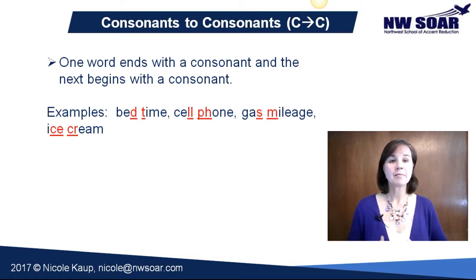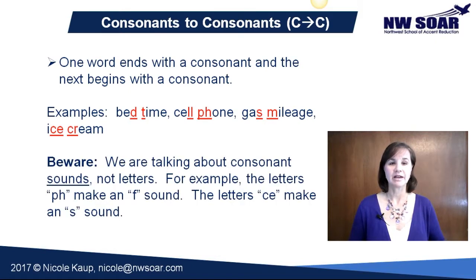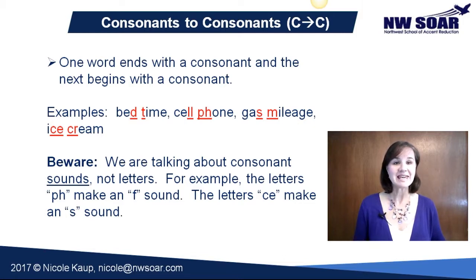Now we're talking about consonant sounds, not consonant letters. For example, the PH in 'phone' is actually an F sound — it's written with a P and an H, but the sound is an F. This is even more noticeable with 'ice cream.' The CE ending is an S sound. Notice that the E is actually a vowel letter — a written vowel letter — but the sound represented by CE is an S sound. That's what we're looking for: consonant sounds, not letters.